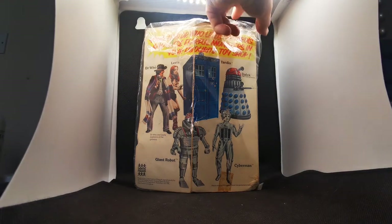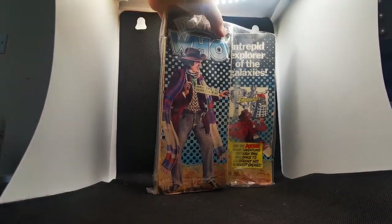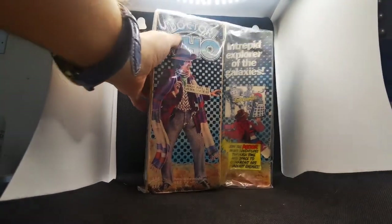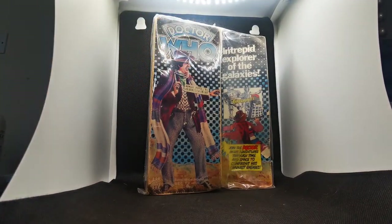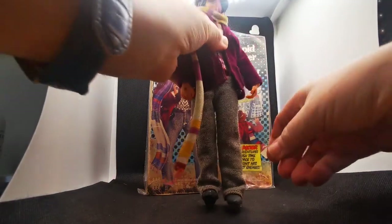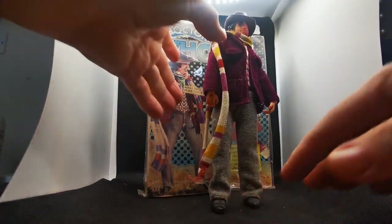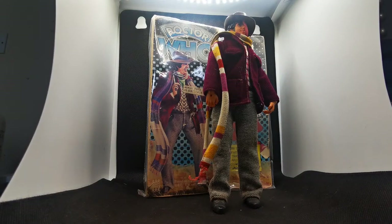So without further ado I'm going to spin it around and show you the Fourth Doctor. Now, in the words of good old Blue Peter — here's one I made earlier. Well, I didn't make it earlier, but here he is, the man himself. Unfortunately I do not have a Sonic screwdriver. I lost that years ago and to get a replacement is not easy — they go for a fortune on eBay.